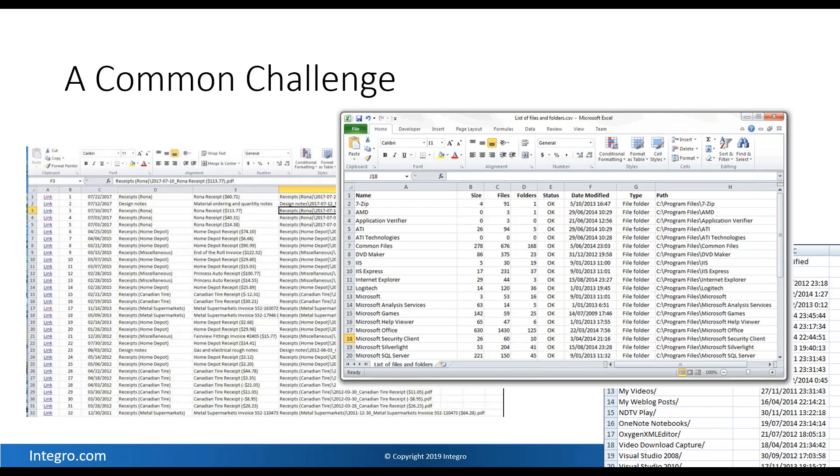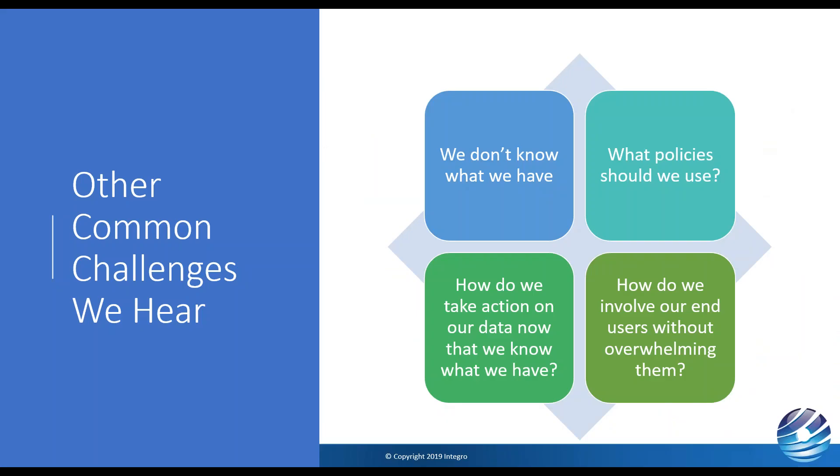Some other common challenges: not knowing what we have, or getting all this file information but not knowing what to really do with it. How do I use this to make decisions? What policies should I use? Can't get approval to delete or quarantine content without good policy definitions. How do we take action once we have policies? And how do we involve end users — our subject matter experts who know the most about the data — without overwhelming them with content cleanup challenges?